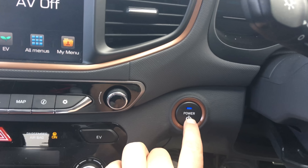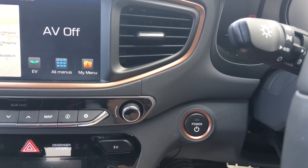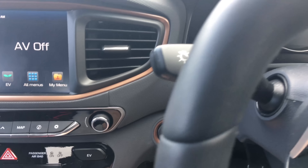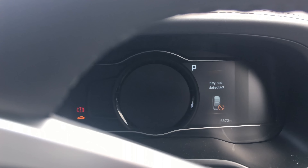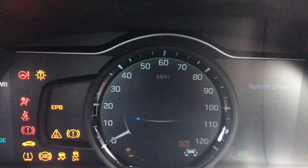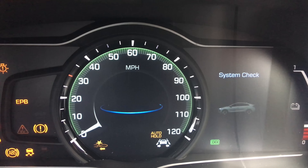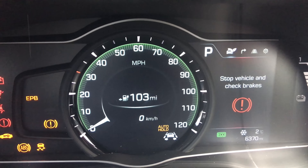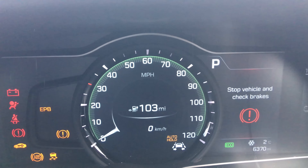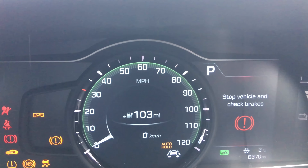Let's try switching it off and back on again — that works with pretty much everything else. Power off. It says key not detected again, so pressing the power button with the key gives the same result: stop vehicle and check brakes. I can't do anything. The Ioniq has broken down.